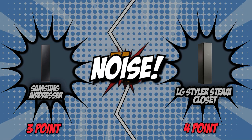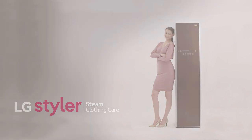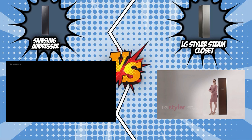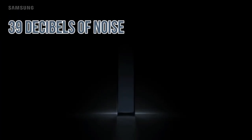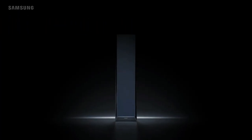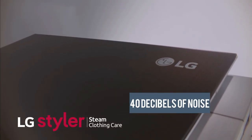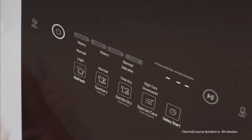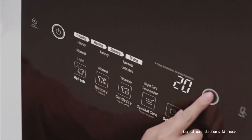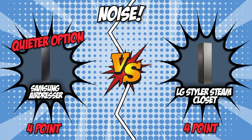The fifth category that these two brands will be going toe-to-toe with would be their noise level. You wouldn't want a noisy unit when you sleep, so select one that can operate as quietly as possible. Samsung makes only 39 decibels of noise, which is just as quiet as your average household — not bothersome at all. On the flip side, LG produces 40 decibels of noise, which is almost the same as the competition. With Samsung's 1 decibel advantage, they proved to be the quieter option, so we'll be giving the point to Samsung in this round.